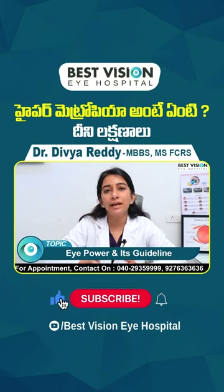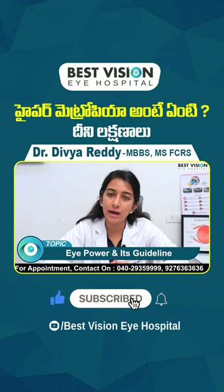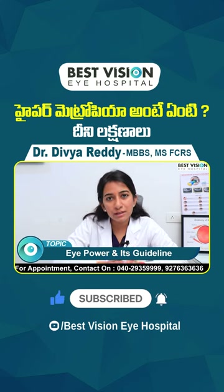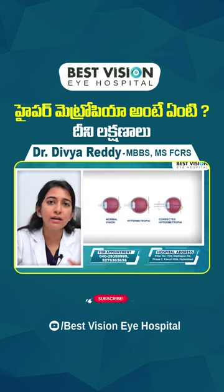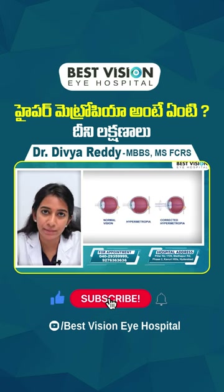Hypermetropia is exactly opposite of myopia. The eyeballs are usually a little smaller than normal. Hypermetropia compared to myopia is very rare, especially in young people.